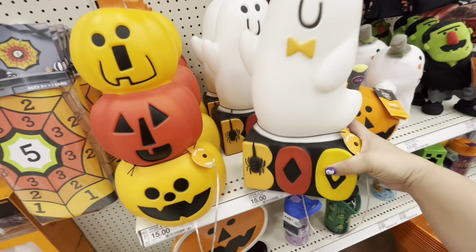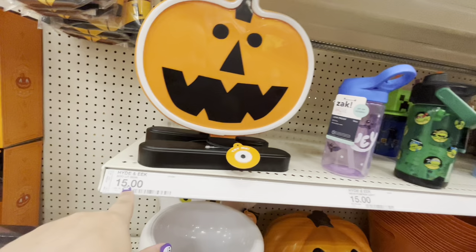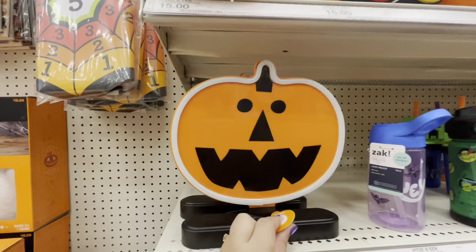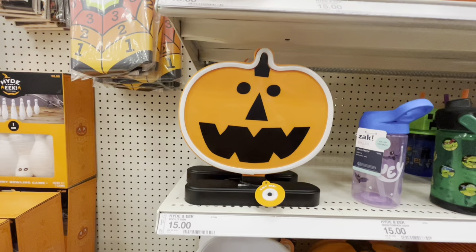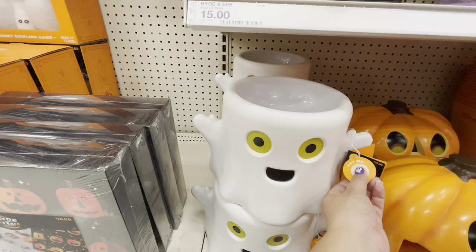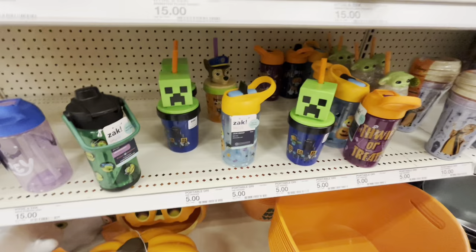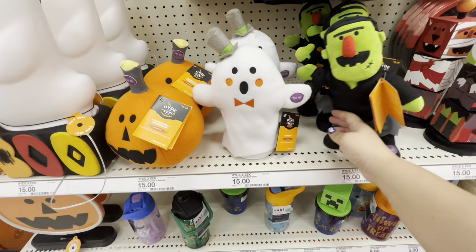It even has a timer — I want it! They have a pumpkin light too. I got a ghost version of this exact thing at Dollar King for $3, and here they're $15. The candy bowls are $25. They have a cute sippy cup for kids at $5 — I used to buy those for my son.